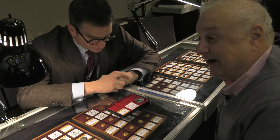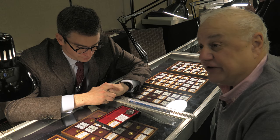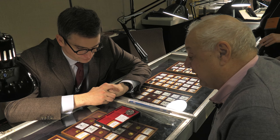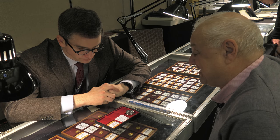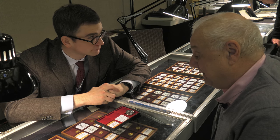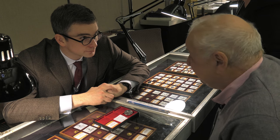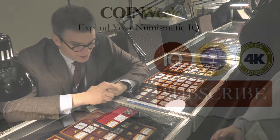So this is a decadrachm of Syracuse, circa 404 to 400 BC — one of the largest silver coins struck. That would be probably more than a month's salary for a workman, and a spectacular work of art in a very small compass. Thank you so much for sharing it with us.